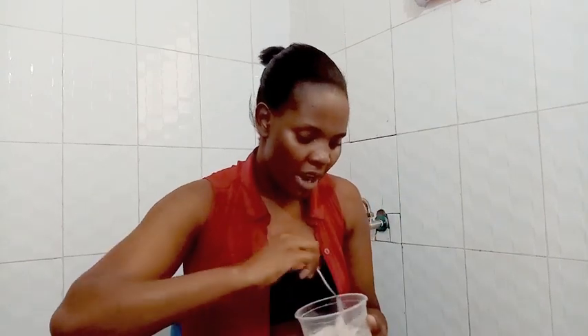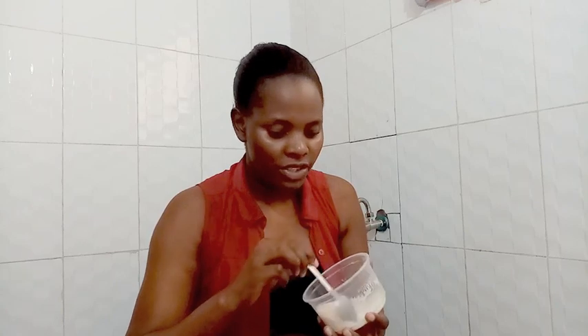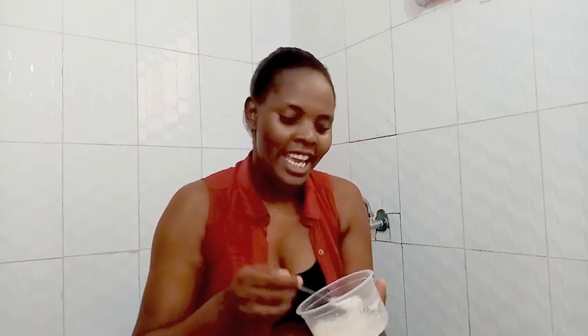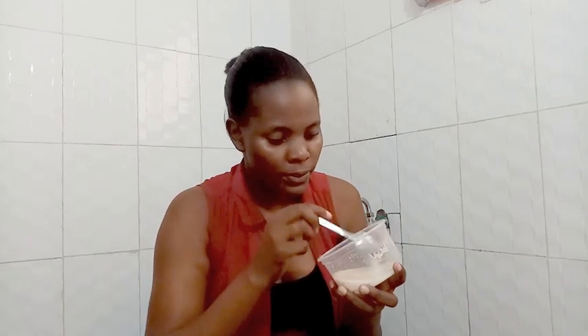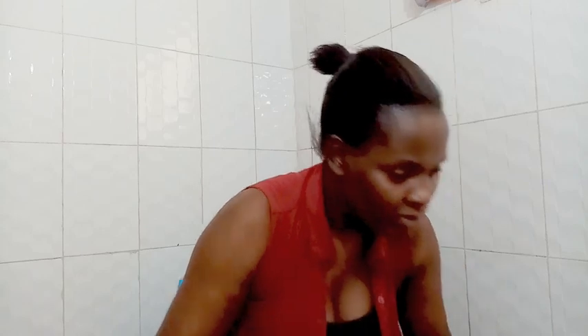One thing I can't stand in my hair is dandruff — even a small white thing drives me crazy. So before I clean my hair, I use this: it's baking soda with a little bit of apple cider vinegar mixed in. It's messy but it helps remove dirt and anything stuck in my hair, because our hair is quite thick and things get stuck in there.